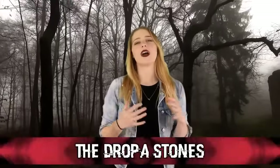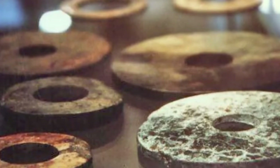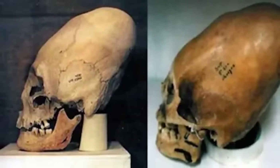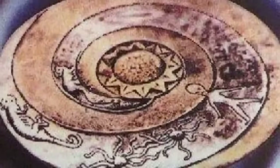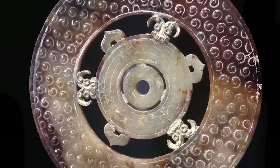Coming in at number eight, we have the Dropa Stones. In 1938, 716 circular discs — about one foot in diameter — were discovered in a cave between the border of China and Tibet, allegedly telling the story of an alien ship crash landing containing the Dropa people. Near the site, Dr. Chi Pu Tei also found tiny skeleton bodies with larger-than-normal oval-shaped heads, though there are no photos or documentation proving that. The discs were stored at Beijing University for two decades before being released for study. After an exhibition, the stones haven't been seen since. Some sent to Russia appeared to hum when placed on a turntable, but further details remain a mystery.